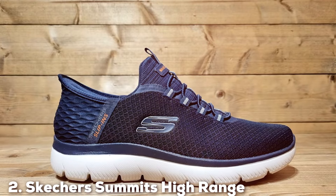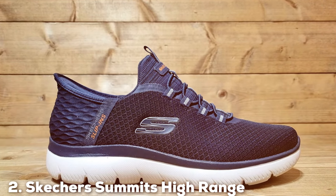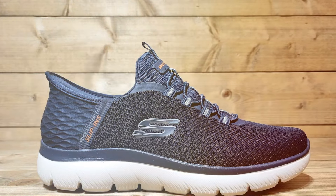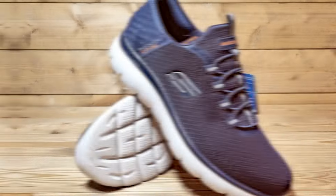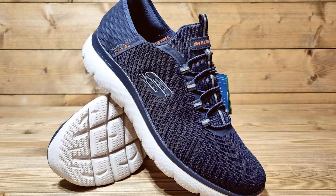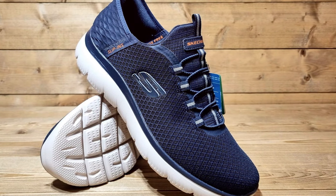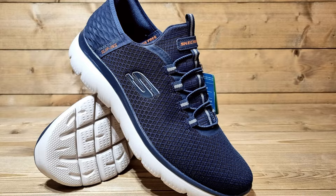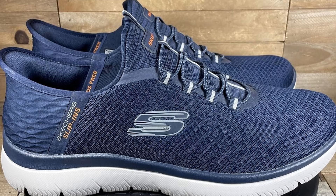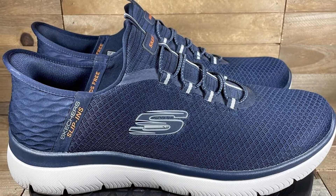Number 2: Skechers Summit's high-range sneakers. Skechers has long been synonymous with comfort, and these sneakers are no exception. They boast a plush memory foam insole that cradles the foot in comfort, making them perfect for long days on your feet. The upper is constructed from a soft, breathable fabric that keeps your feet cool and comfortable, even during intense activities. The flexibility of the fabric ensures a comfortable fit, adapting to your foot's natural movements.